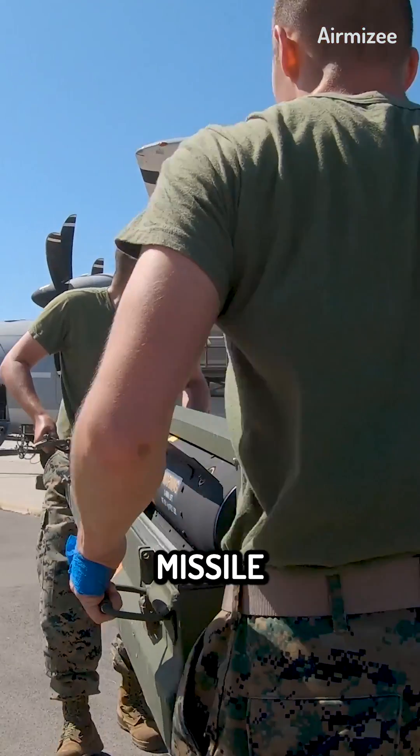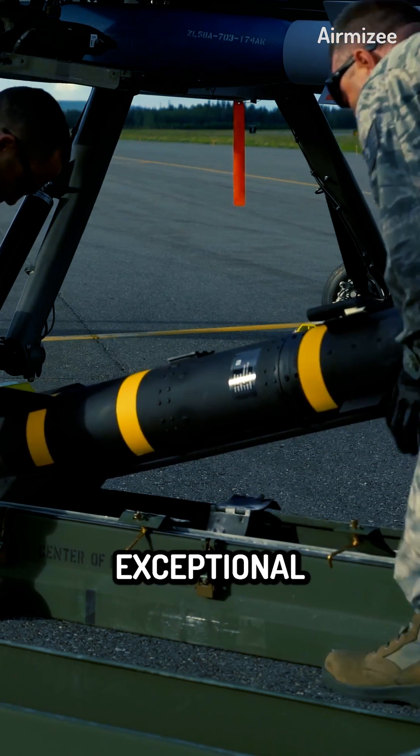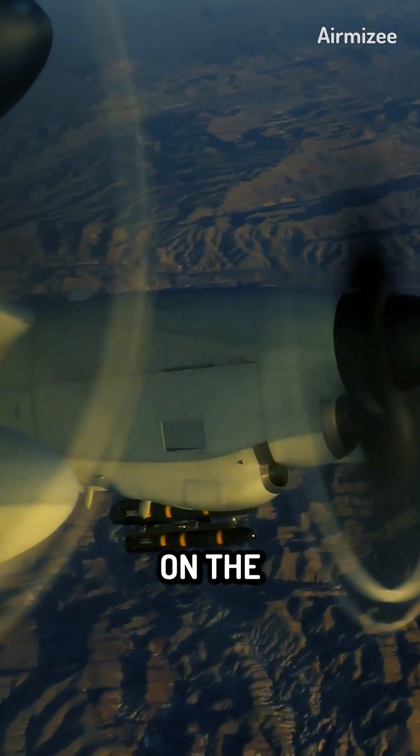The AGM-114 Hellfire missile stands as one of the most formidable weapons in the modern arsenal. Its exceptional precision, devastating firepower, and versatility have earned it a reputation as a game-changer on the battlefield.